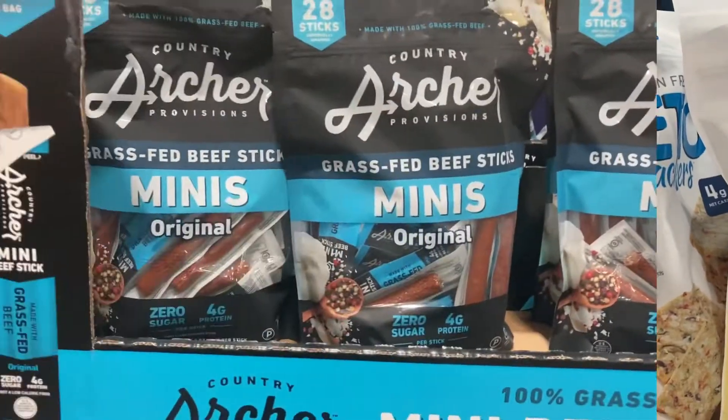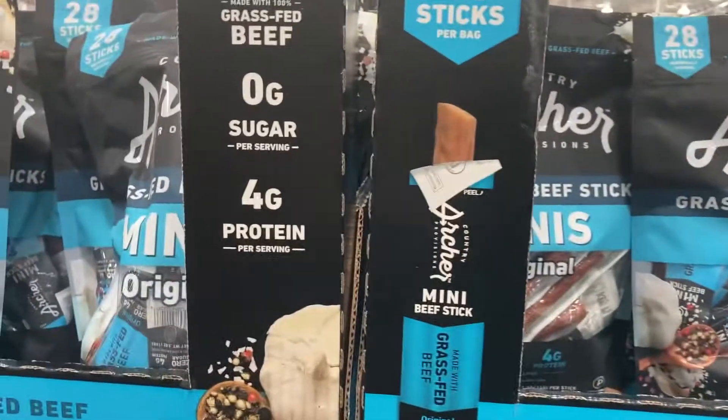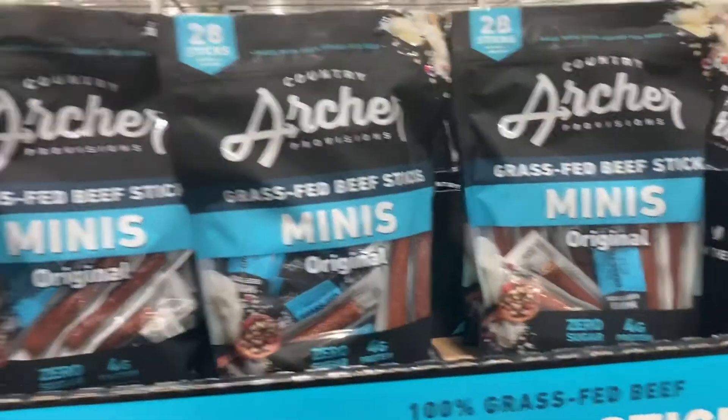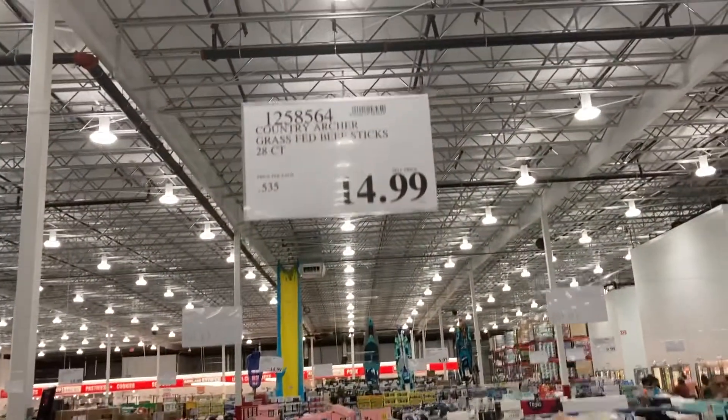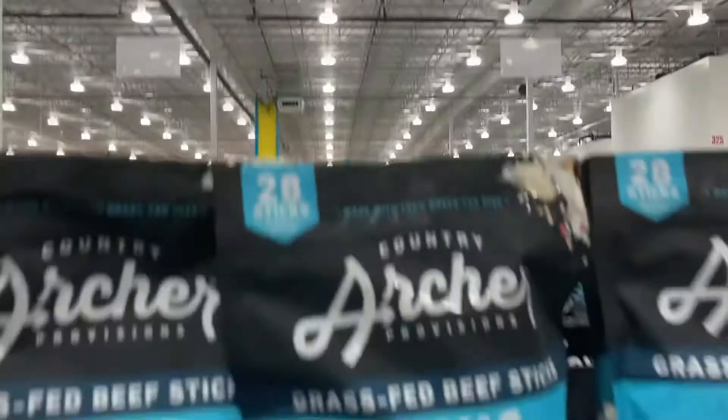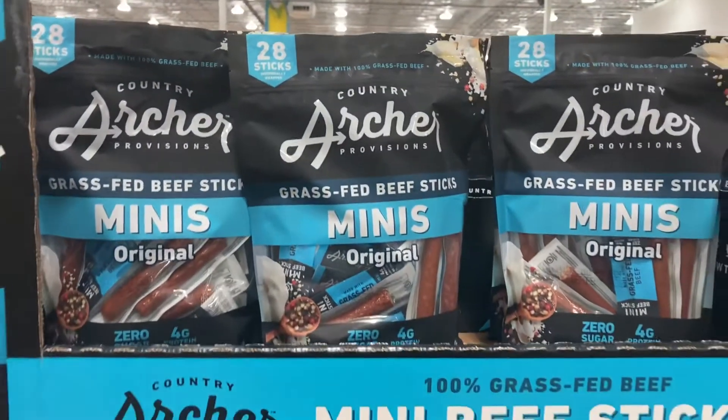Moving on from the crackers, we're looking at these Archer beef sticks. They're individually wrapped and they're great for traveling. The best part is they don't contain any sugar. They're grass-fed and they include 28 total sticks for $14.99, or $0.53 a piece.